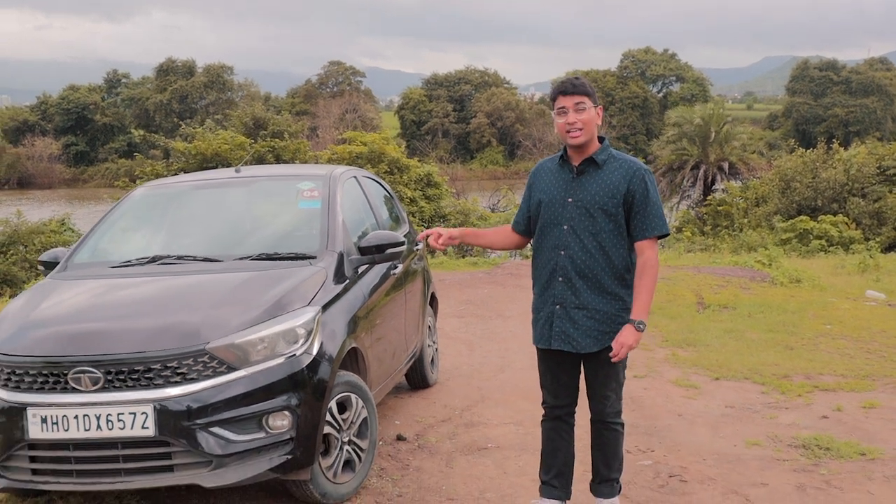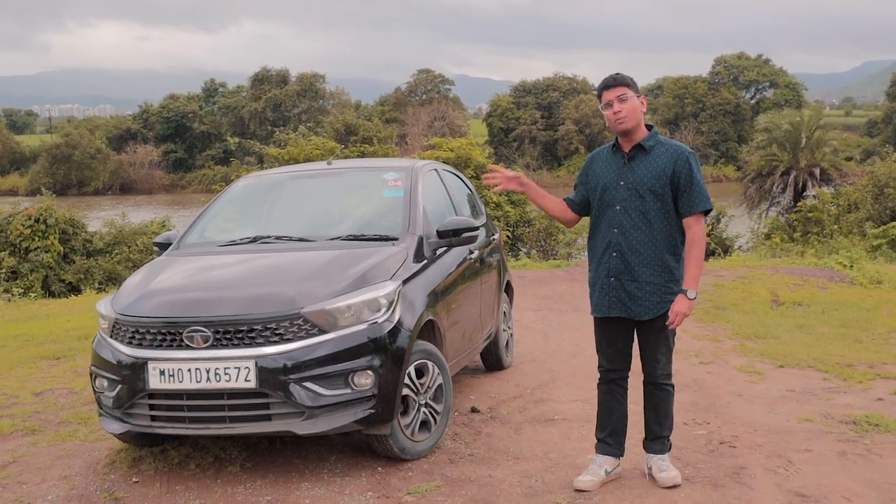Petrol is getting more and more expensive day by day, and it's becoming something that maybe in a couple of years you won't be able to use on a daily basis. So what do you do if you have a petrol car? I think Tata has a great solution to all of those problems. This is the Tata Tiago iCNG, and today we want to find out if CNG can be a great alternative to petrol powered cars.